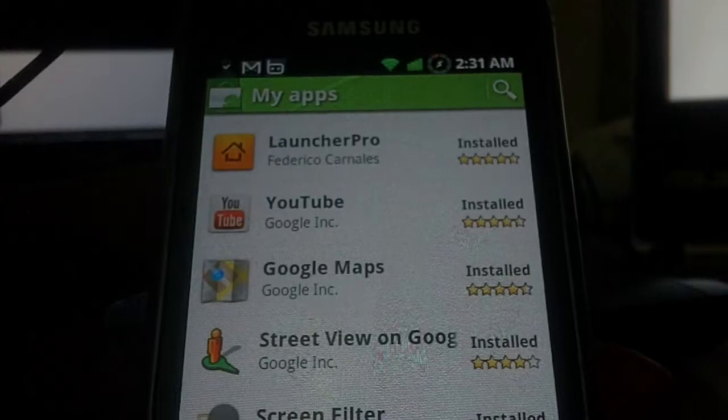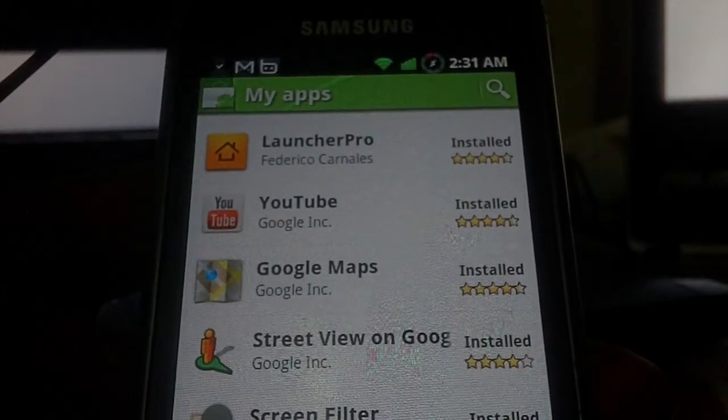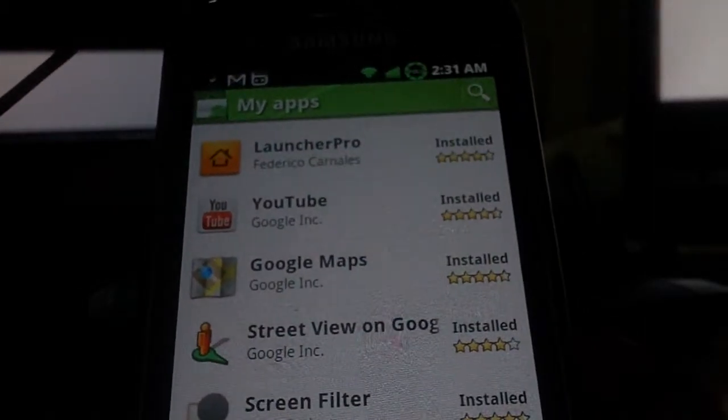The apps are cheap and you can support the developers. That was only $0.99 or $2.99, so you could really help the guys out when they put out good content, good games, and good apps. So there you go — Android marketplace.